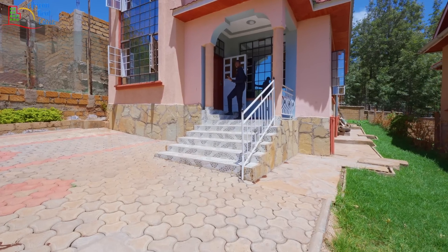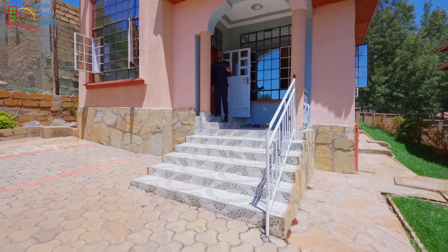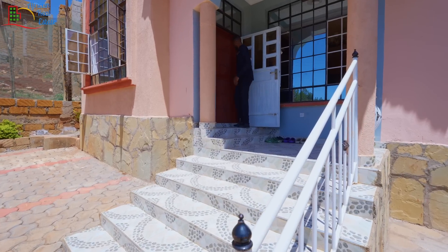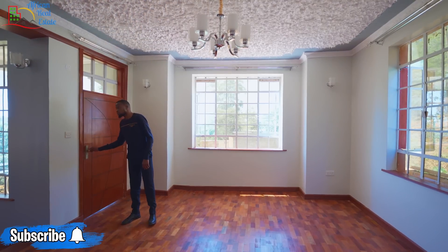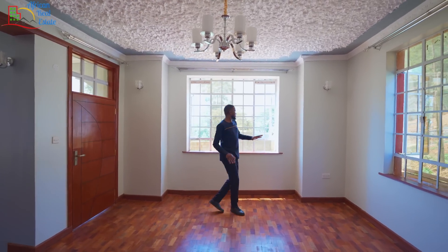Before we get inside, I want to mention one thing — I like how the developer has concentrated on the security of this estate. Each home comes with a metal casement door, but next to it you have a hardwood door. Let's get inside.